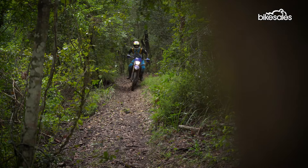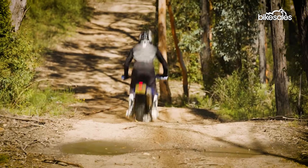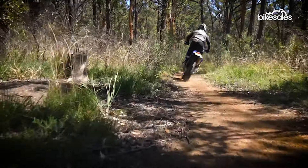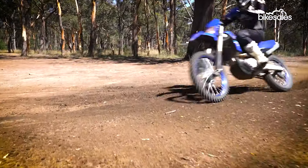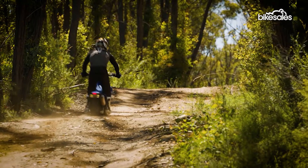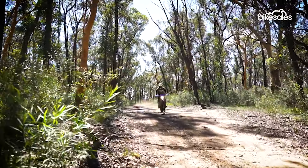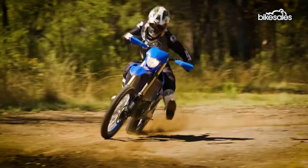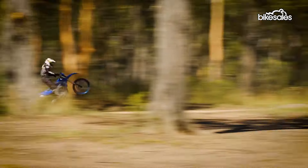Once we moved into the single trail stuff, it was a different story. A couple of years ago I rode the 2021 WR450 and had an absolute blast — especially on fire trail stuff, it was stable, confidence-inspiring, with lots of power. But when you got to single track, it just wasn't quite as sharp. It was hard to turn, even standing up on trails, and you felt like you had to muscle the thing around to get it to do what you wanted.